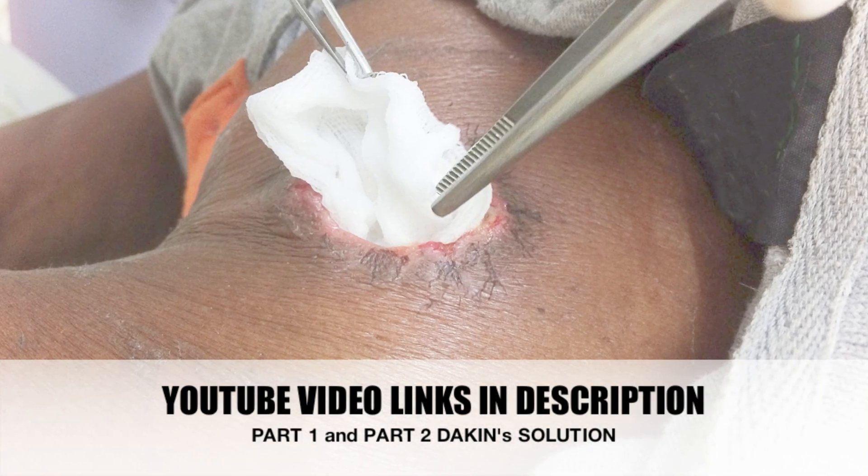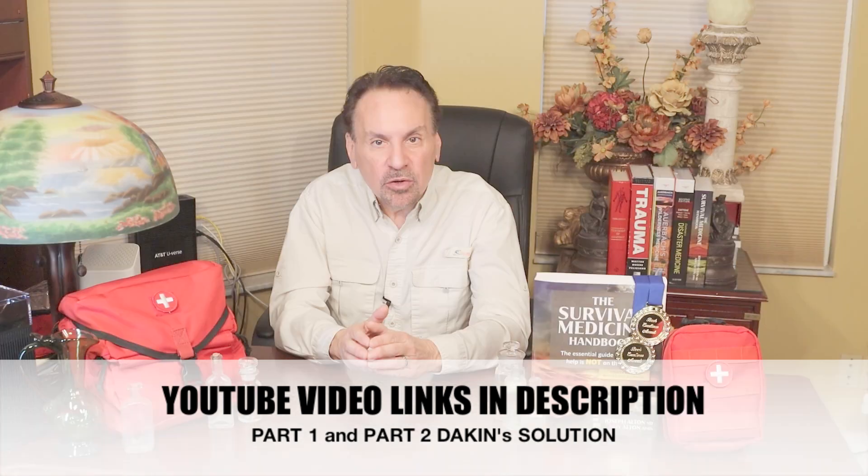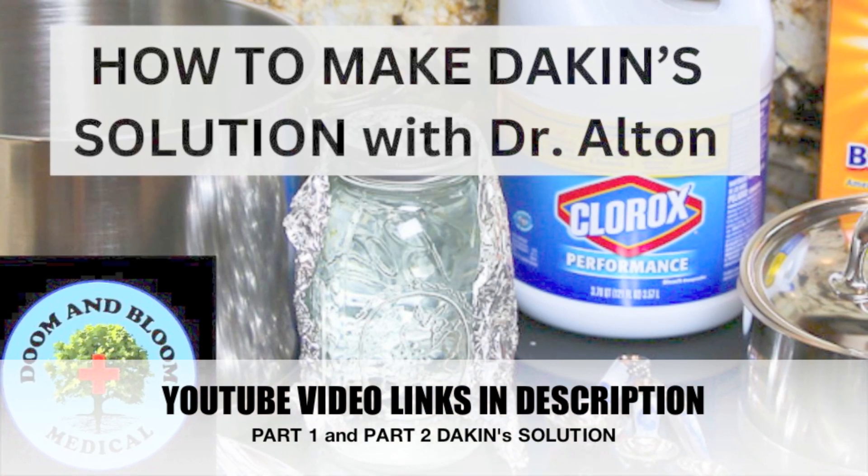We discuss wound closure in a number of articles and videos, but let's talk about when an open wound must heal on its own. This process is called granulation, due to the granular look of newly formed tissue. The larger the wound, the longer it will take to fill in. Other factors like the age and general health of the victim play a part in healing speed, as does the presence of infection. These wounds are usually packed with moist but not soaked sterile dressings, which should be changed at least daily and irrigated with clean water or a dilute antiseptic solution.